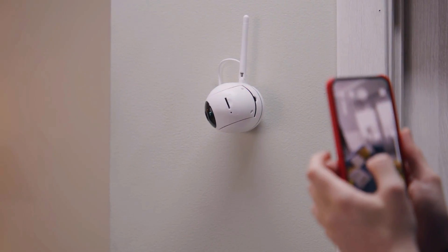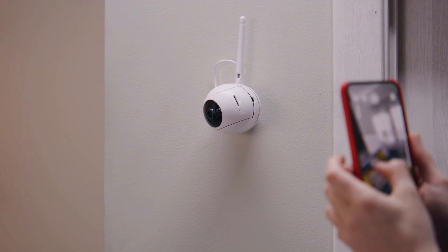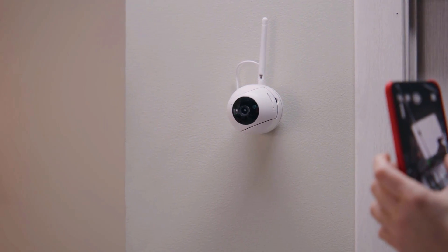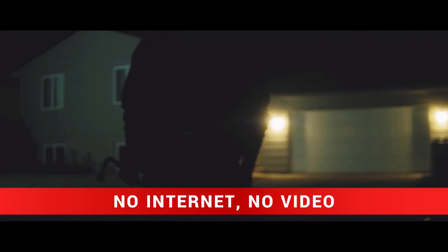Most Wi-Fi cameras connect directly to cloud monitoring servers or a P2P server, so you can easily connect by adding the camera via QR code. But excluding some exceptions, you don't have direct local access to the camera. This means: no internet, no video. So if you're at home and a burglar cuts your ISP cable, you lose your eyes outside exactly when you need them most.